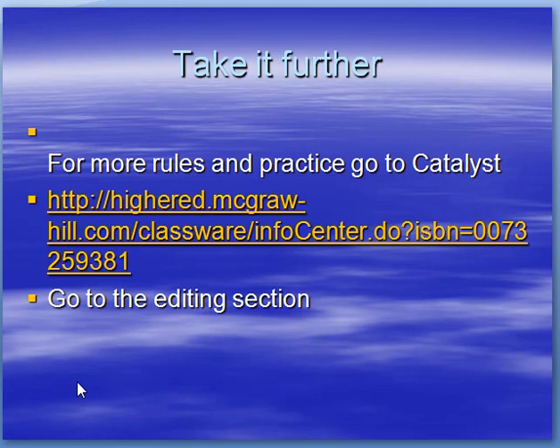For more help with subject-verb agreement, go to Catalyst. Here is the website, and you can go to the editing section and get more practice.